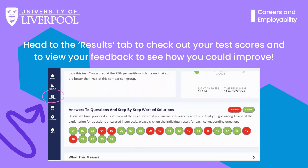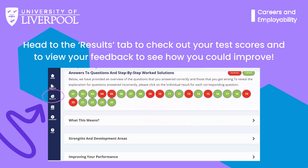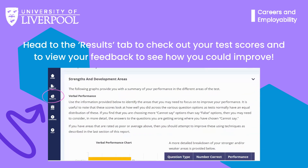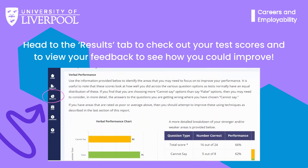After completing a test, you can review your performance via your personal dashboard and receive expert feedback. This feedback allows you to track your progress and fine-tune your skills before facing the real assessments.